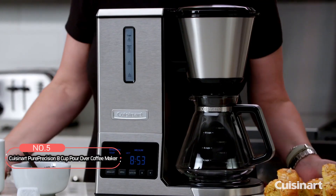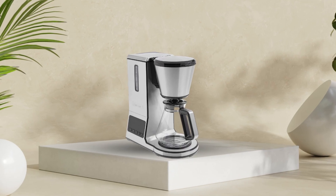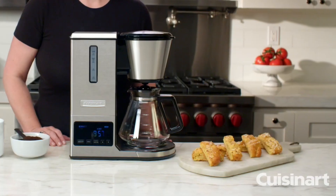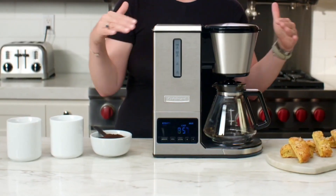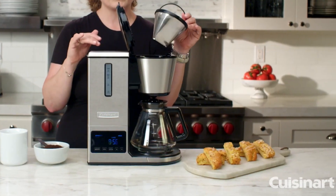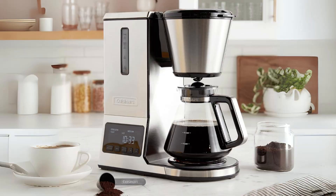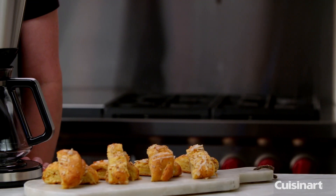At number five on the list is the Cuisinart Pure Precision 8-Cup Pour Over Coffee Maker. The Specialty Coffee Association of America (SCAA) has strict standards for home coffee brewers, and this coffee maker meets those high requirements, ensuring top-notch coffee quality. As a fully automatic coffee brewer, it provides 24-hour programmability, auto-on/off functionality, and a self-cleaning feature, making it a highly convenient addition to any kitchen. One standout feature is its temperature control — with the variable heater plate, you can adjust the temperature to hot or extra hot. The flavor strength control lets you choose between mild, medium, or bold coffee, catering to your specific taste preferences.